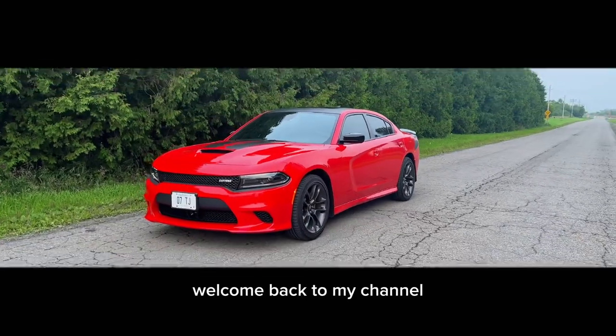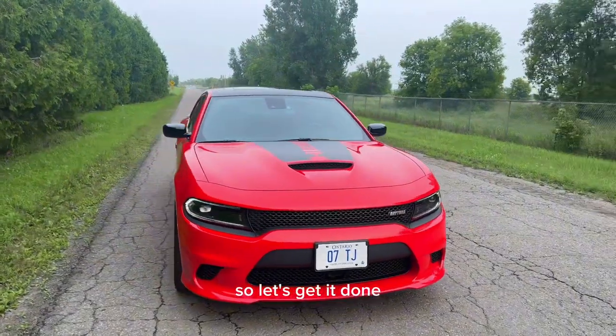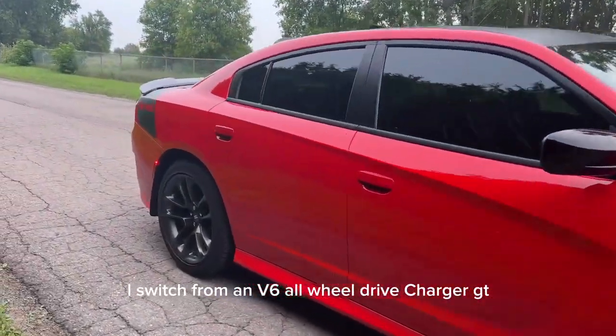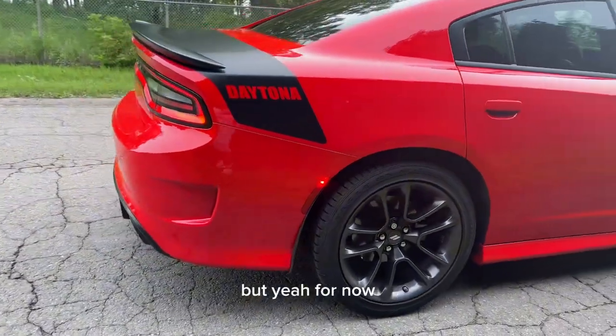What's up YouTube fam, welcome back to my channel. It's been four months since I got my car but I haven't done any review video, so let's get it done. If you don't know, I switched from a V6 all-wheel drive Charger GT to a Daytona RT. I'll do a separate comparison video between both of those.